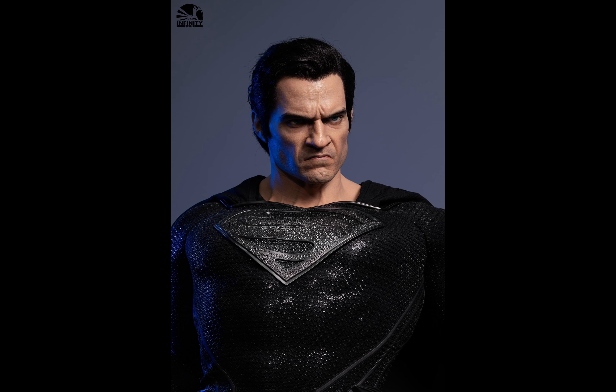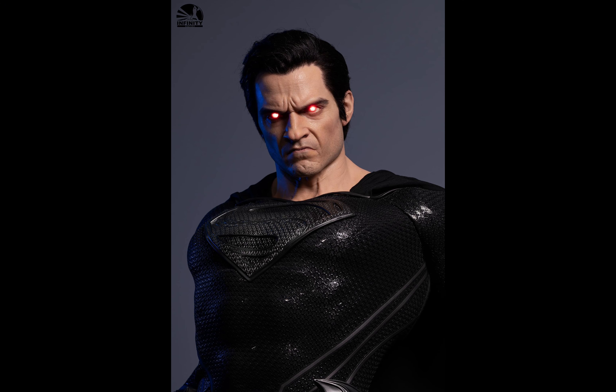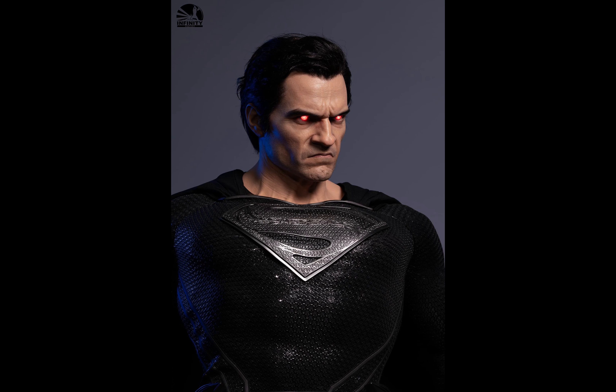Some people have said that expression just doesn't do it for them — it kind of looks like someone else. But in my opinion, it looks just like Henry Cavill. Take a look at that. Man, it's awesome. I love how his eyes just kind of disappear once the red eyes come out. It looks really awesome.